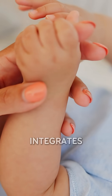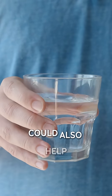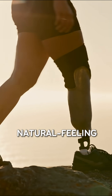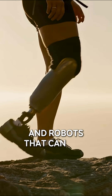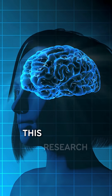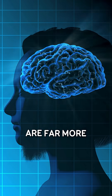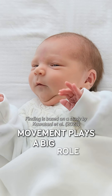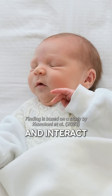Understanding how the brain integrates touch and motion could also help scientists design better treatments for movement disorders, or develop more natural-feeling prosthetic limbs and robots that can feel what they touch. This research shows that our brains are far more interconnected than we thought, and that even the smallest movement plays a big role in how we learn to sense and interact with the world.